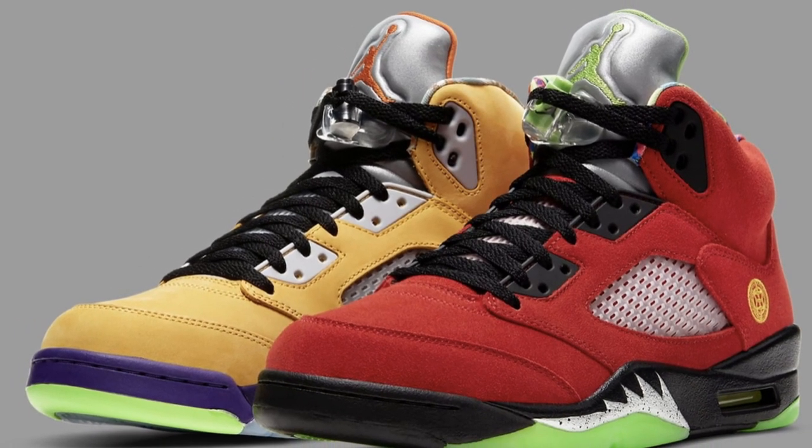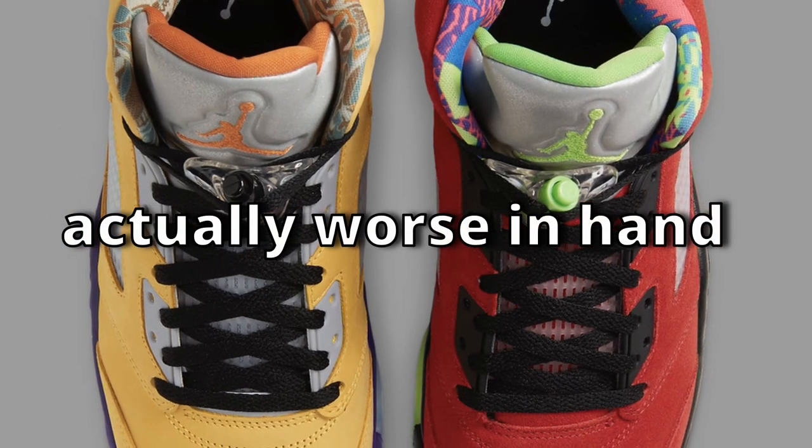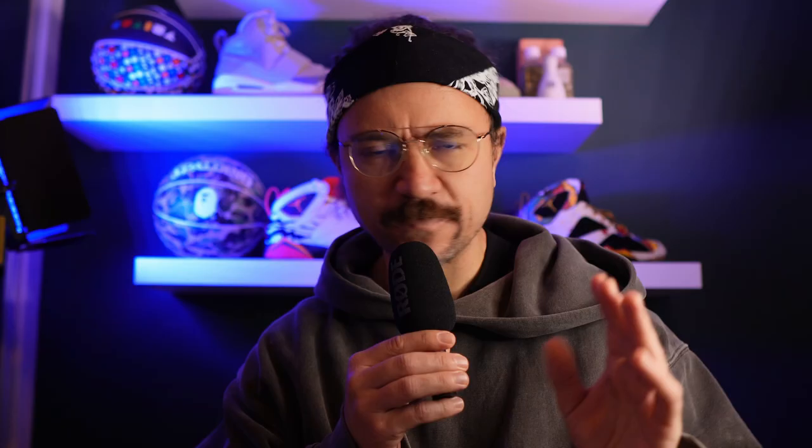But for some reason, the What The Jordan 5s completely missed the mark. These were a grand airball of epic proportions. I like to give sneakers the benefit of the doubt and wait until I've either seen them on foot or held them in my hands in order to make an accurate determination as to whether or not they are indeed shit. So I actually went ahead and bought the What The 5s in the hopes that seeing them in hand would turn my opinion around. But once I got them and inspected them closely, I was able to confirm unequivocally that they were and are indeed shit. They're just a mess — an organized mess, but not in a good way.